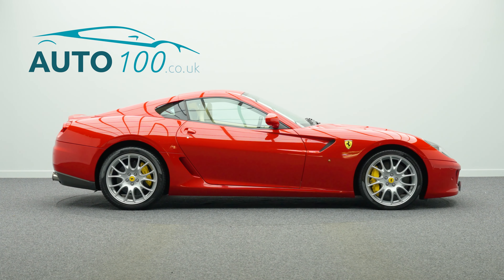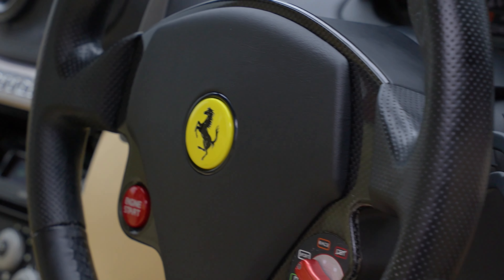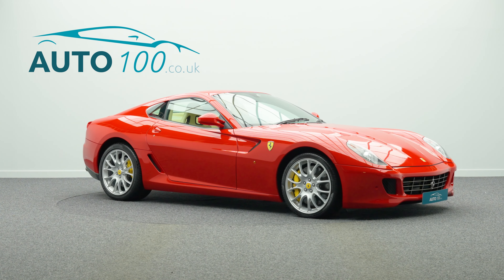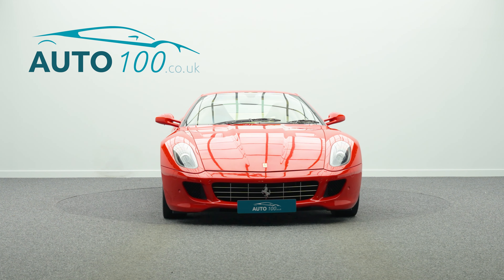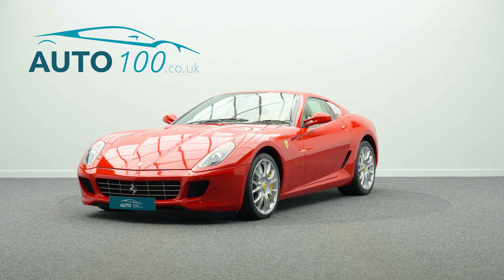a carbon fibre steering wheel with LEDs, satellite navigation system, six CD changer, fully electric seats, Bose audio system, crema leather headliner and rear shelf, electrochromic interior mirror, front and rear parking sensors, and so much more. The performance is incredible,